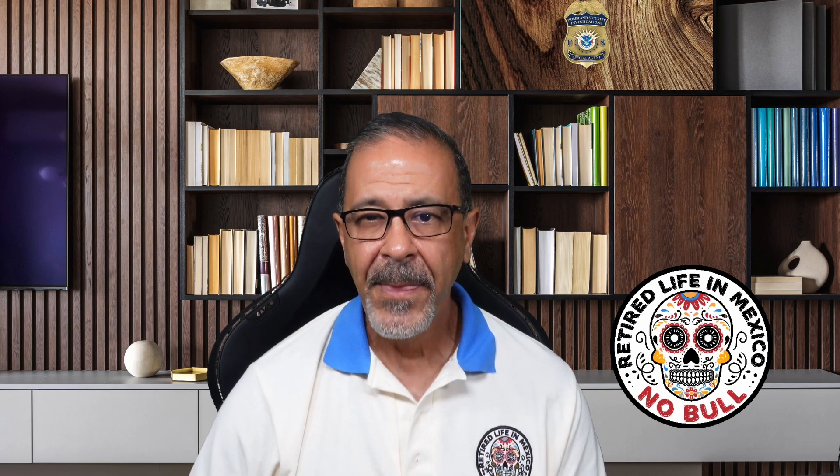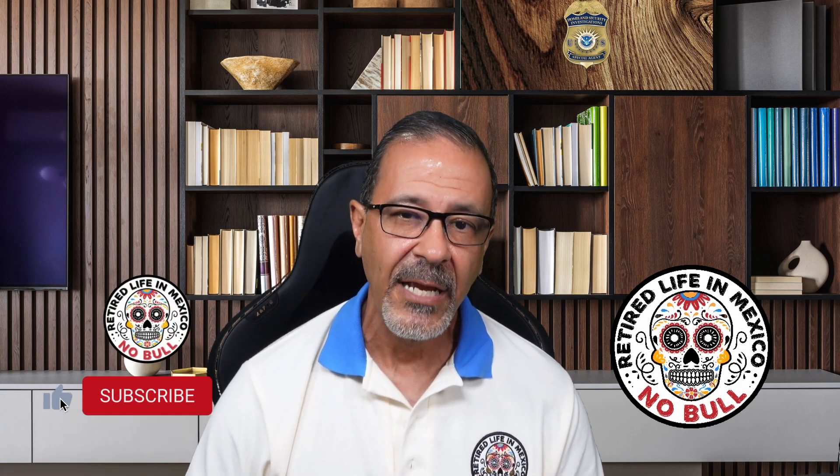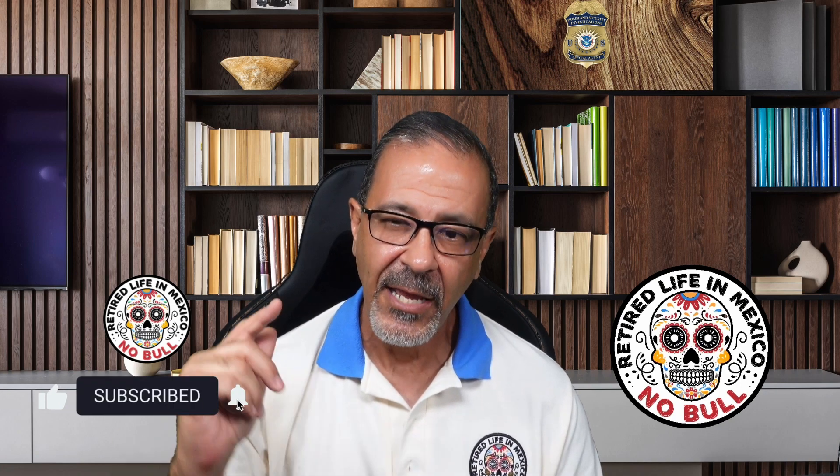That's all for today's video. I hope this information was helpful. If you have any questions or if you want to share your experience, feel free to leave a comment below. Don't forget to like, share, and subscribe for more updates. Stay safe and stay informed.